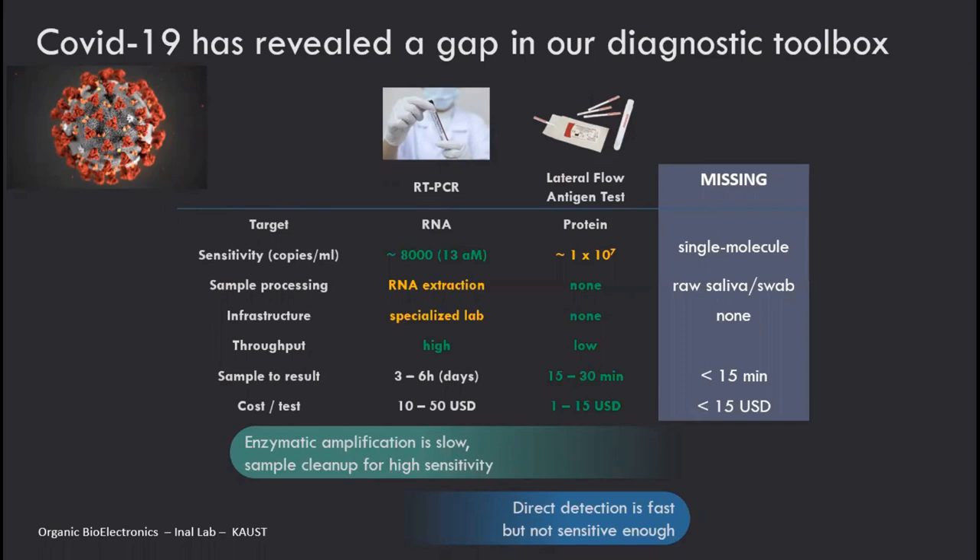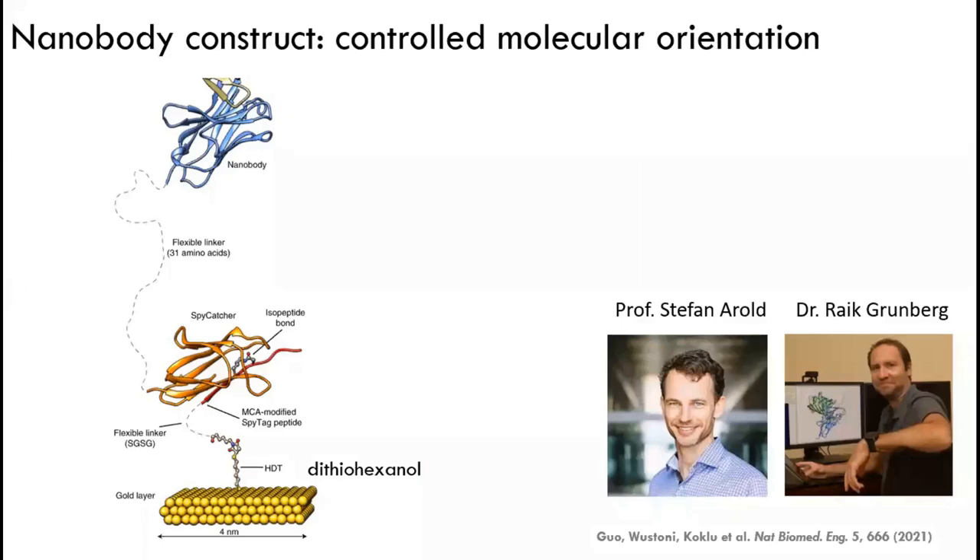We thought OECT technology could do all of these things if you manage to bio-functionalize one of the components of the OECT. This brought us the nanobody OECT — a controlled molecular orientation of the biorecognition unit on the gate electrode. I collaborated with protein chemists, Professor Stefan Arold and Dr. Wael Grimberg, who synthesize these cyclic protein layers. What we do differently is use a much smaller version of an antibody — 10 times smaller in size — called a nanobody.